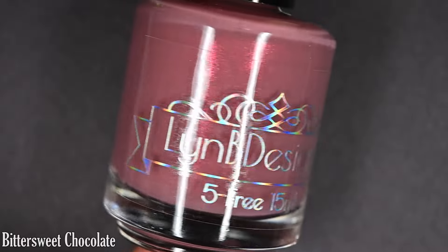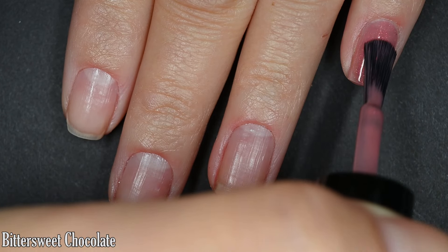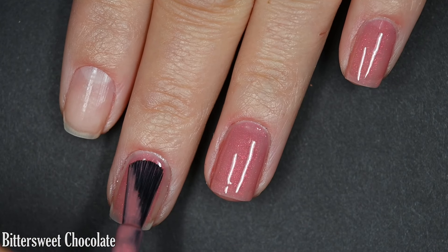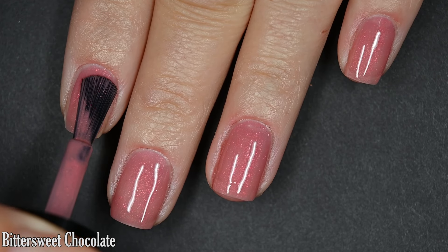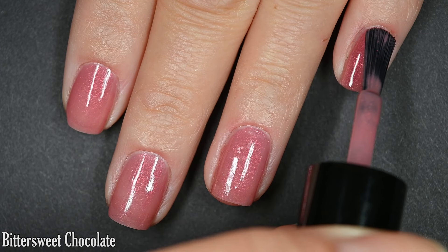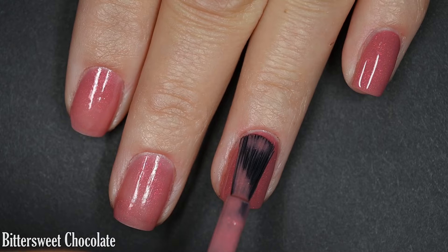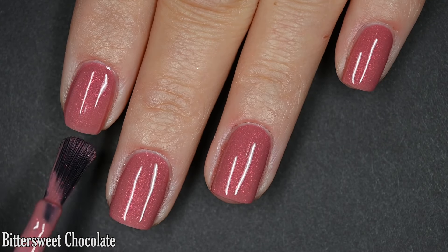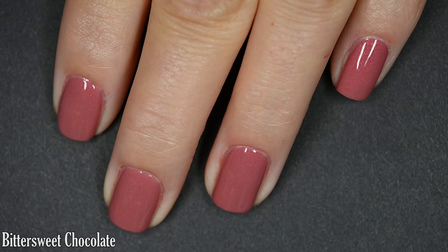First we have Bittersweet Chocolate, described as a warm toned pinky brown with pink to orange to gold shifting shimmer. This has a great formula — it starts out a little sheer but builds to full coverage in two coats. It's nice and buttery, very easy to apply with no running, pulling, or staining. The shimmer is soft, not a blaring shifty quality, but it is stunning. I really like this color — it's muted but still kind of bold. You'll want some top coat to bring life back to this polish. It dries relatively glossy but not super plump, and removal is easy. Two coats of Bittersweet Chocolate.